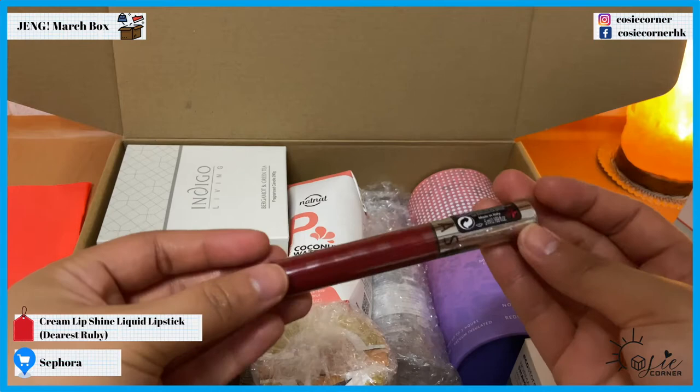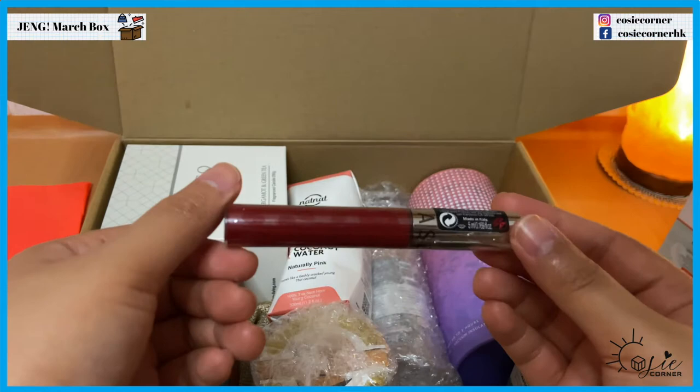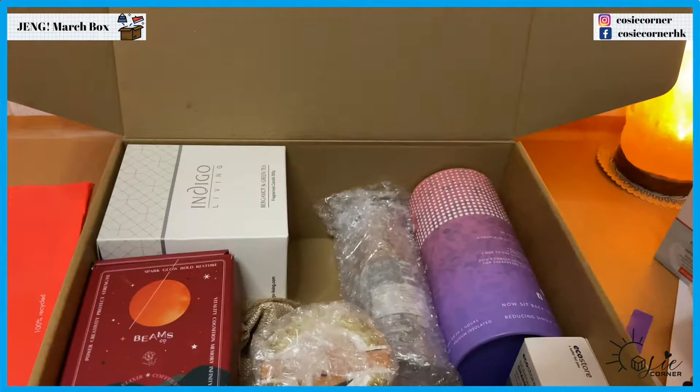And here we have Sephora cream lip shine in the color red brick. And we have coconut water — I think I'll try this later and let you guys know what I think.